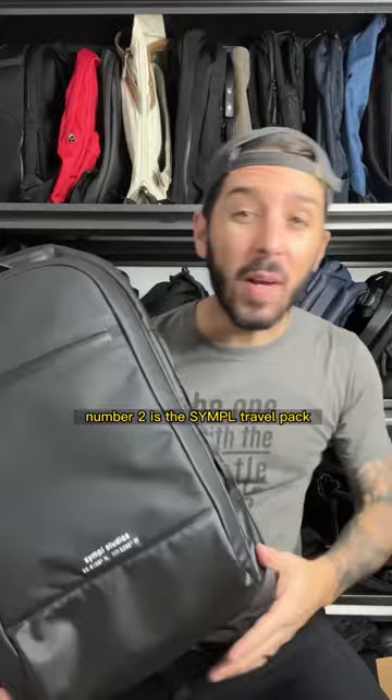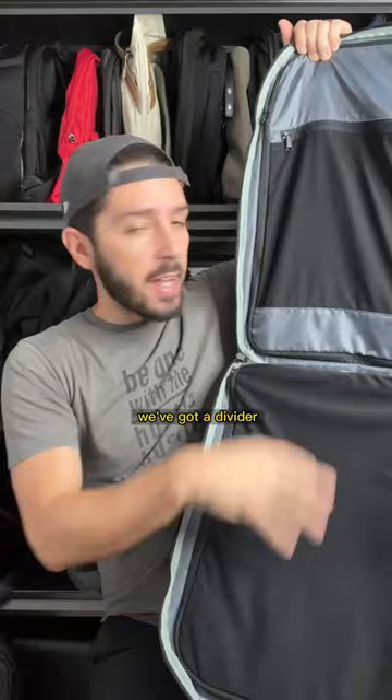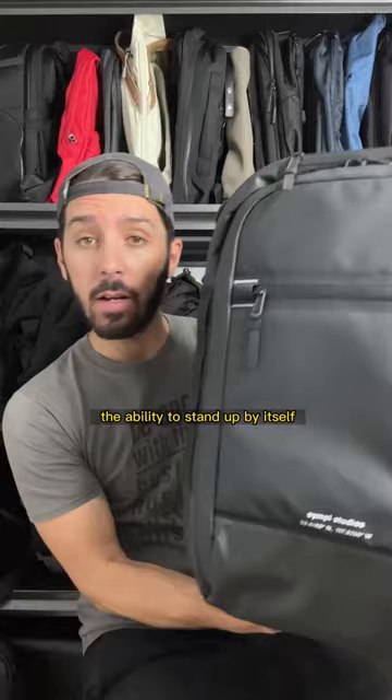Number two is the Simple Travel Pack. Super durable, weather-resistant materials. We've got a divider and plenty of space for internal storage, and something that I'm a huge fan of, the ability to stand up by itself.